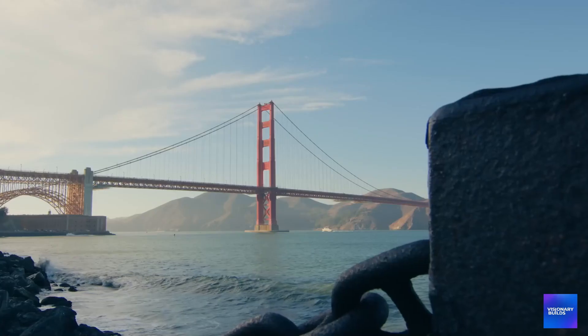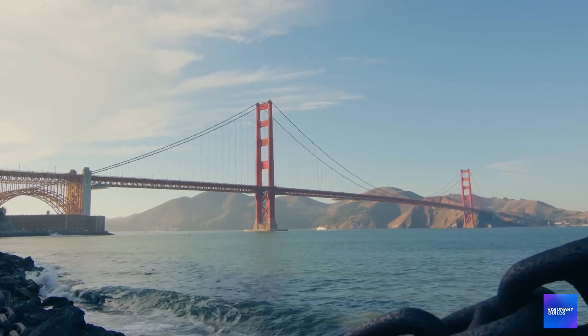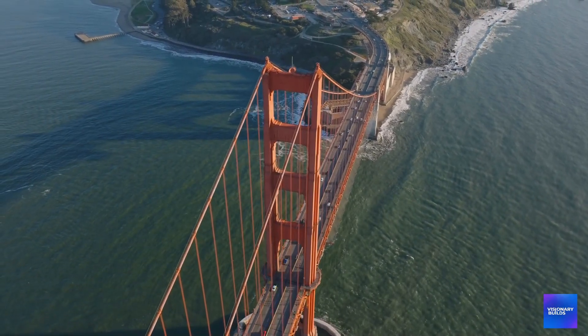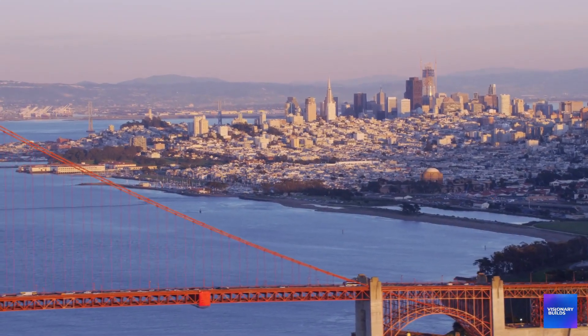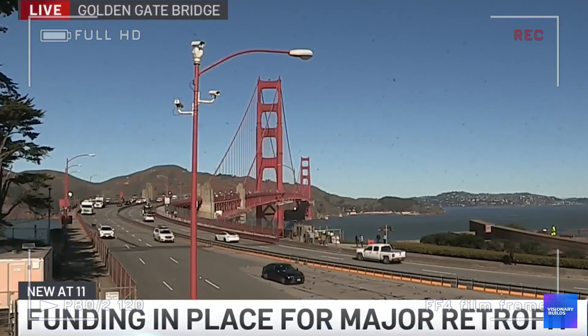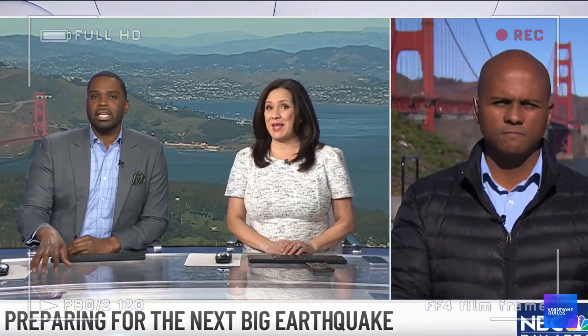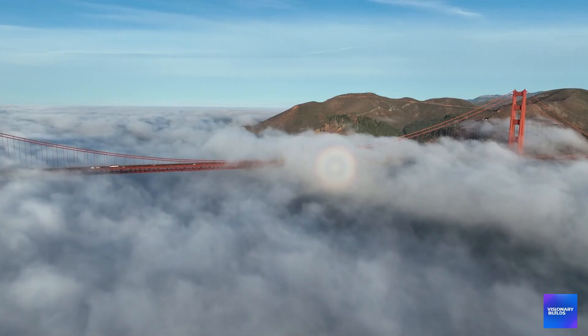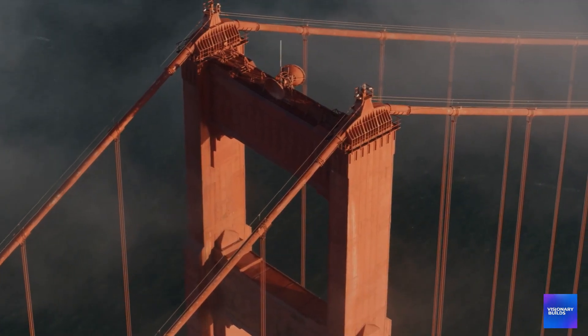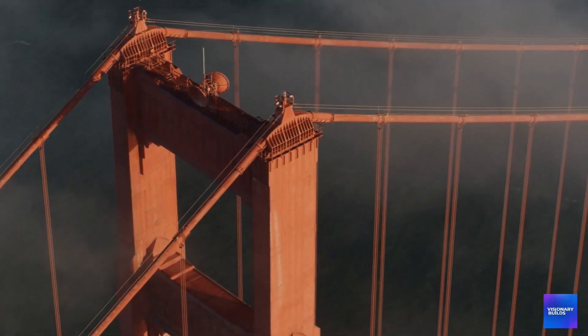This project represents the most complex engineering challenge ever attempted on a suspension bridge — costing more than some countries' entire GDP. The decisions being made right now could determine whether San Francisco survives the next major earthquake, because what they're building isn't just a bridge retrofit — it's a bet that human engineering can outsmart the San Andreas Fault.